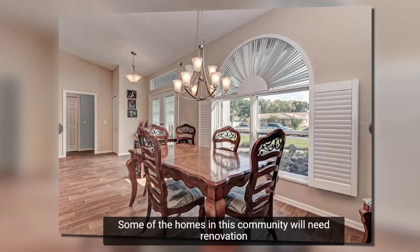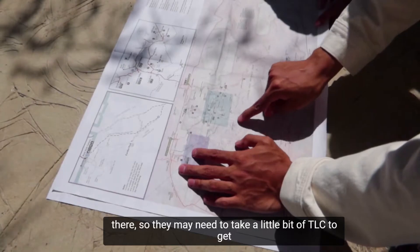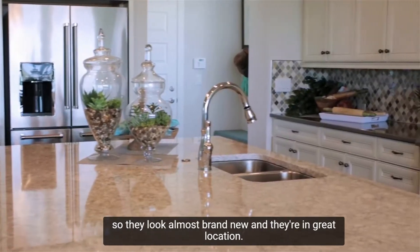Some of the homes in this community will need renovations since they're older. They may have had older occupants, so they may need a little TLC to get up to speed. There are other homes that people have bought and renovated, so they look almost brand new and are in a great location.